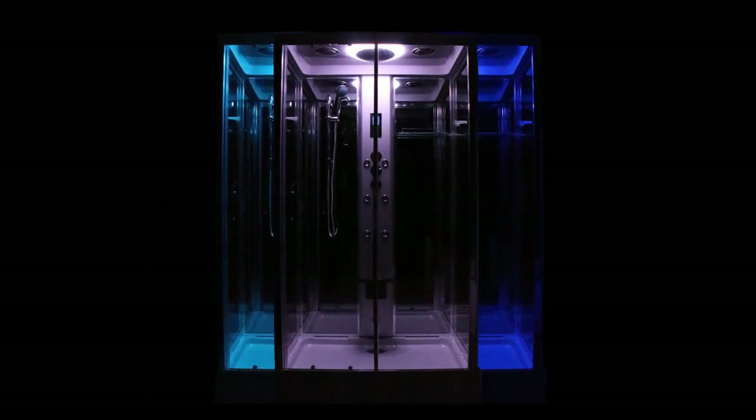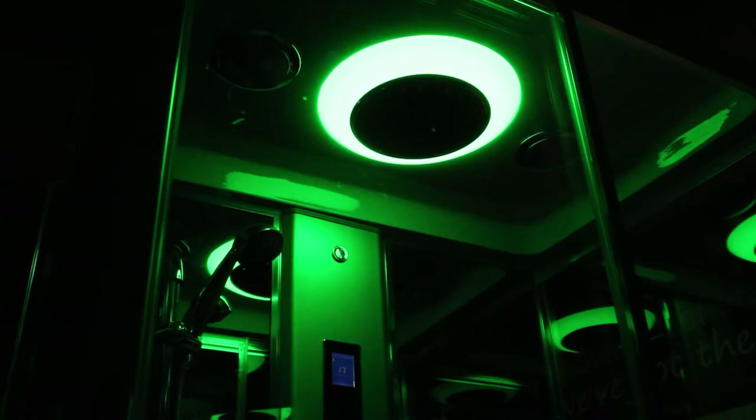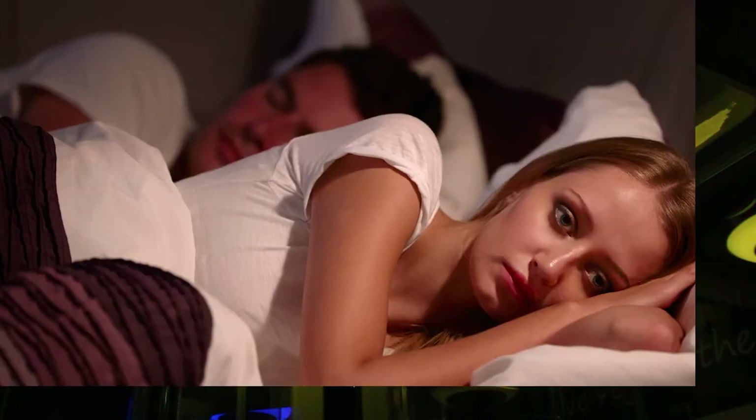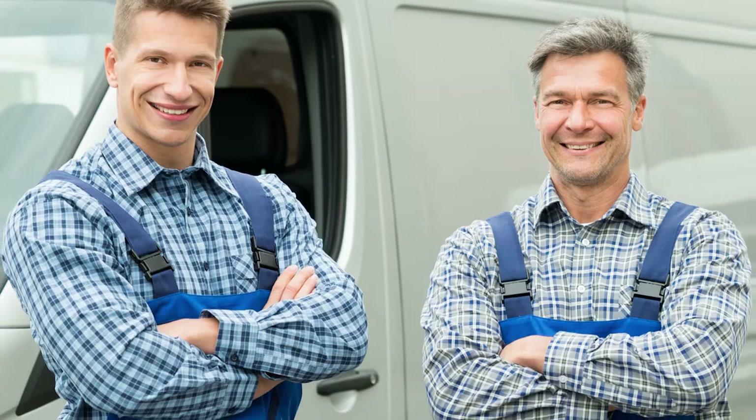We all enjoy a good sing in the shower, and with Insignia the stage is yours. Add to your sensory experience with the beautiful seven color spectrum internal lighting — fix it on your favorite or allow them to gently scroll through for a wonderful atmospheric ambience.